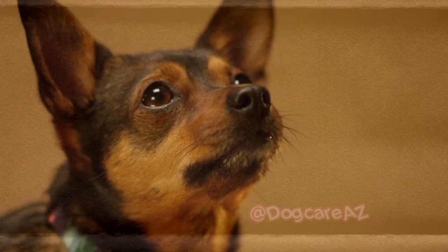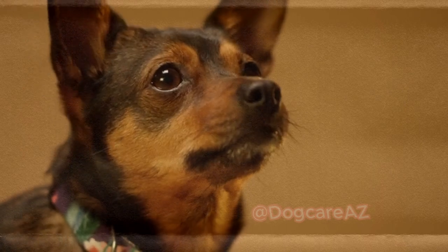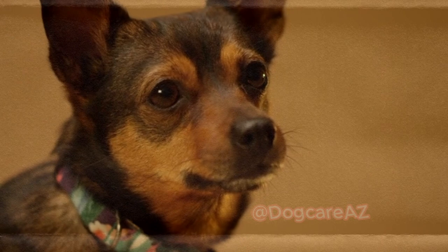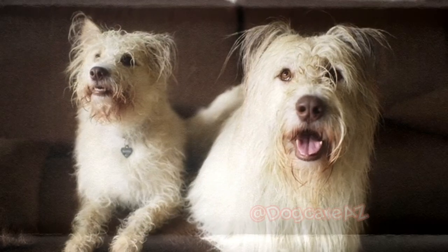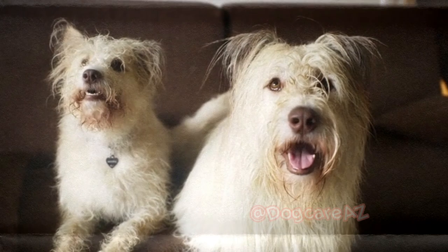Always monitor your dog while they enjoy their dental treat to ensure they don't swallow it whole. Water additives are another option to promote good dental health. These additives can be easily mixed with your dog's drinking water and work to reduce plaque and tartar formation. Remember to follow the instructions provided and consult your veterinarian to ensure the product is suitable for your dog.